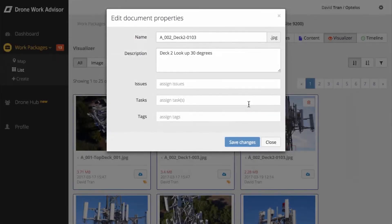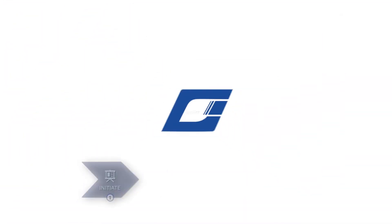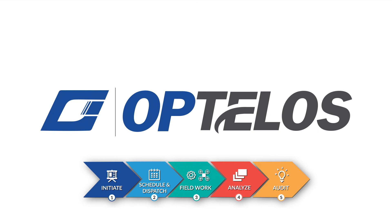Elevate your drone program with Optelos. Sign up for your free trial at optelos.com.